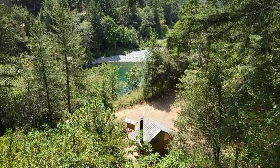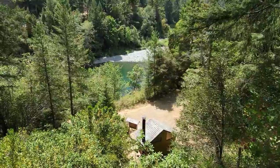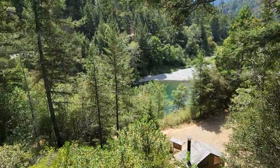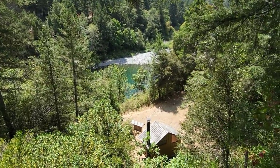I'm hiking guidebook author John Soares, and that is Myrtle Beach just outside of Jedediah Smith Redwood State Park. It is a fantastic swimming hole and an incredibly beautiful spot on the Smith River. Let's go check it out.